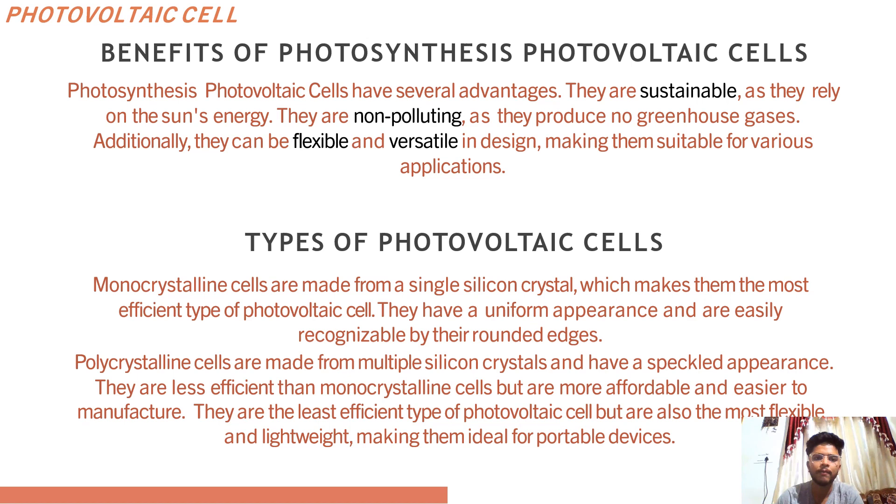The types of photovoltaic cells are: first, polycrystalline cells, which are made from multiple silicon crystals and have a speckled appearance — they are less efficient than monocrystalline but are more affordable and easier to manufacture. Thin film cells are made from a variety of materials including amorphous silicon, cadmium telluride and copper indium gallium selenide. They are the least efficient type of photovoltaic cells but are also the most flexible and lightweight, making them ideal for portable devices.